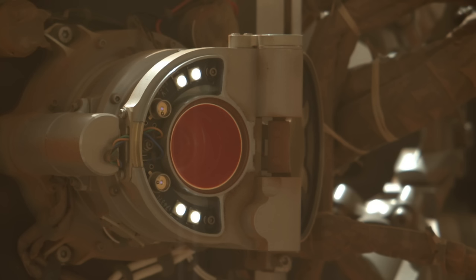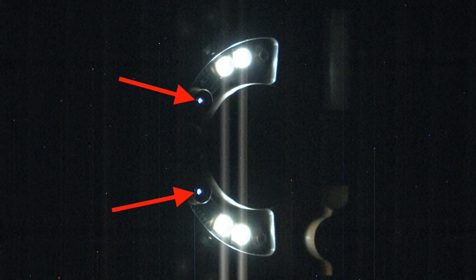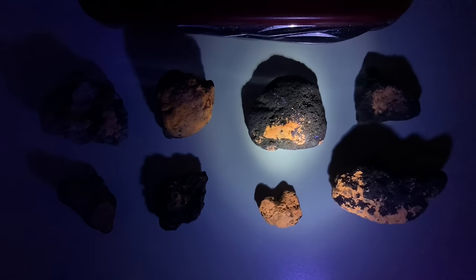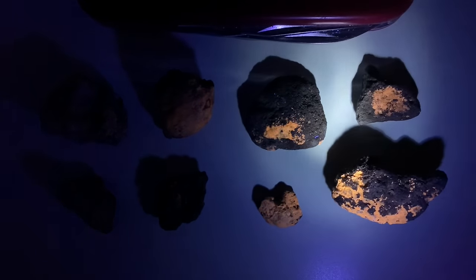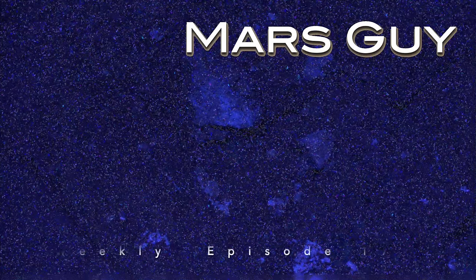A little-known feature of Perseverance is its two LEDs that emit UV light. They're used to search for fluorescent minerals, like ones on Earth that produce strange colors in response to UV wavelengths. Now it may have found some, on this episode of Mars Guy.